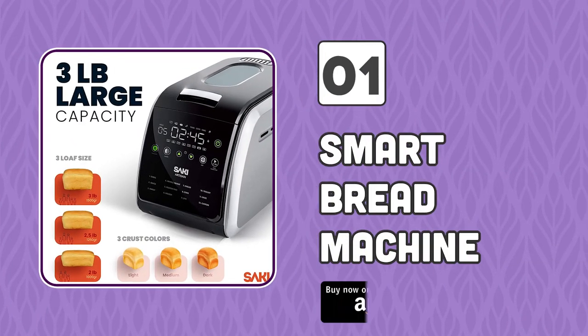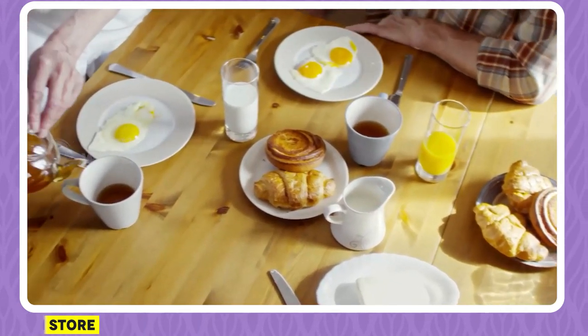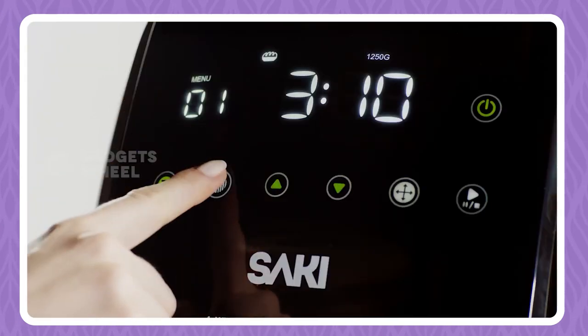Number 1: Smart Bread Machine. If you love a slice or two of bread in your breakfast but with real freshness, then simply get this smart bread machine, which will do an amazing job at enhancing the taste of your breakfast.